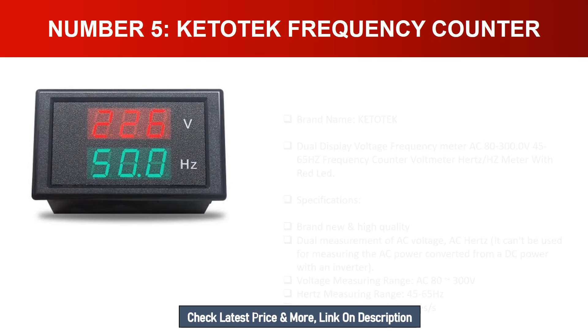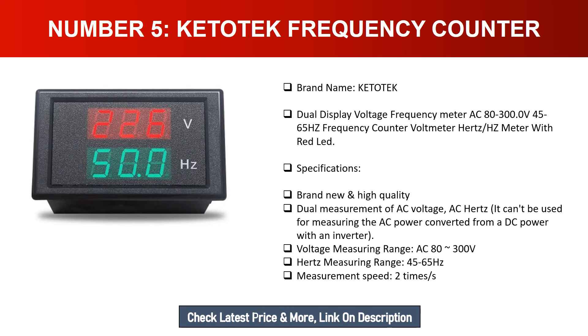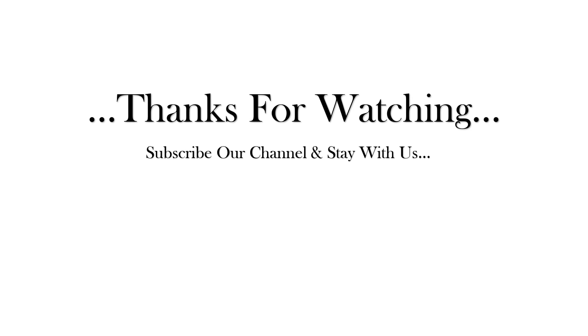Number five: Ketatech Frequency Counter. Brand name: Ketatech — dual display voltage frequency meter, AC 80–300.0V, 45–65 Hz frequency counter voltmeter, hertz meter. Brand new high quality, with dual measurement of AC voltage and AC hertz. It cannot be used for measuring AC power converted from DC power with an inverter. Voltage measuring range: AC 8–300V; hertz measuring range: 45–65 Hz; measurement speed: 2 times per second. Thanks for watching — subscribe to our channel and stay with us.